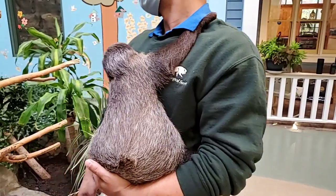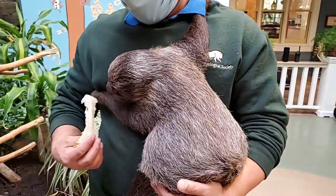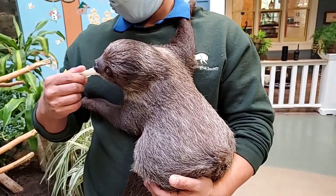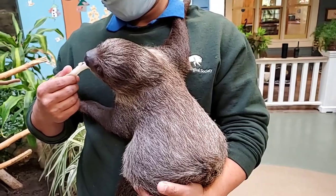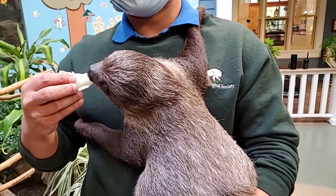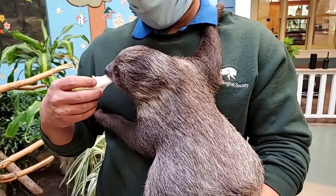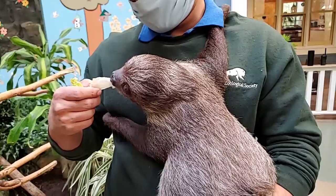When they need to go to the bathroom, sloths actually climb all the way down to the forest floor and use the bathroom there. Because if they were to defecate or urinate from way up high in the tree, it makes a really loud sound and attracts predators — birds of prey, snakes, and big cats.